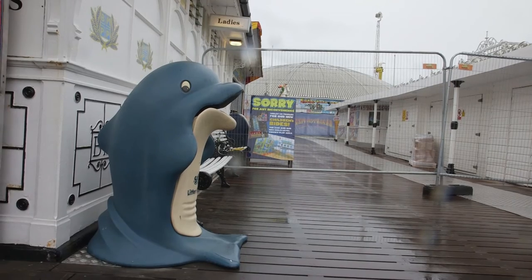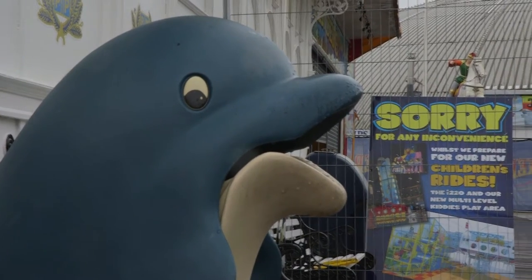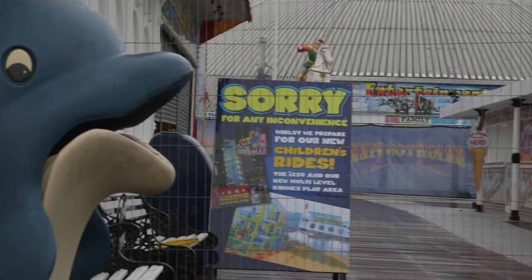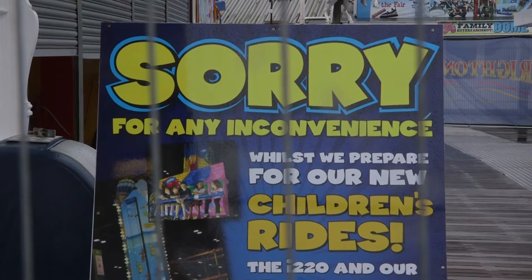For the last 26 years, the Dolphin Derby has been one of the major attractions of our beloved pier. Players fighting against each other to try to get their mechanical dolphin to the finish line first. But like most things in life, the Dolphin Derby has come to an end. Sadly, after 26 years of running up and down the pier, the dolphins were put to sleep when the joyful attraction was dismantled last week.